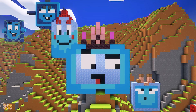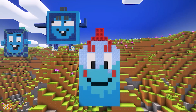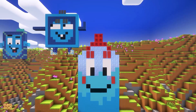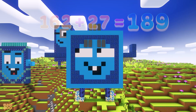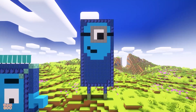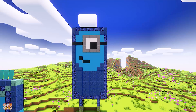162. 162 plus 27 is 189. 189 plus 27 is 216. Great job!